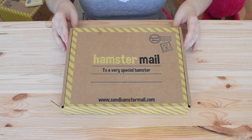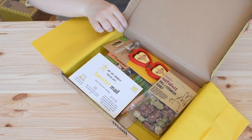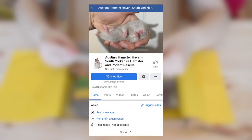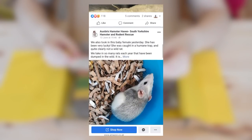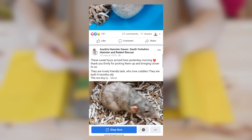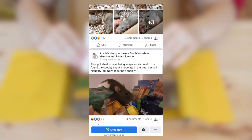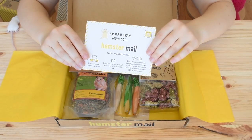Logic dictates that we start with the March box, which is the smaller of the two. We've got some treats, some snacks, and some toys for chewing on. The charity of the month for March was Austen's Hamsterhaver, a rescue based in Doncaster in the UK that rescues hamsters and other rodents who've been abandoned, neglected, or simply in need of a home. They health check and tame their animals and are prepared to travel all over the country to find new loving homes. Links to the charities are in the description box.